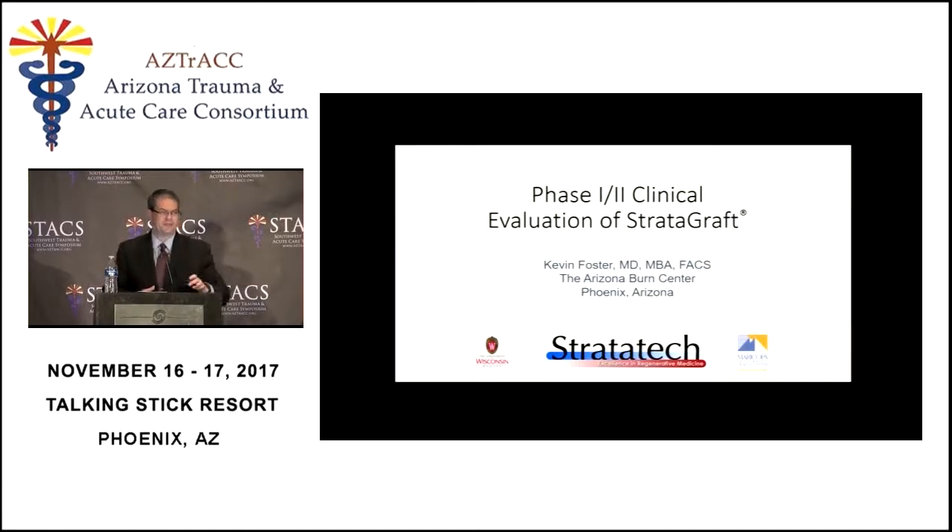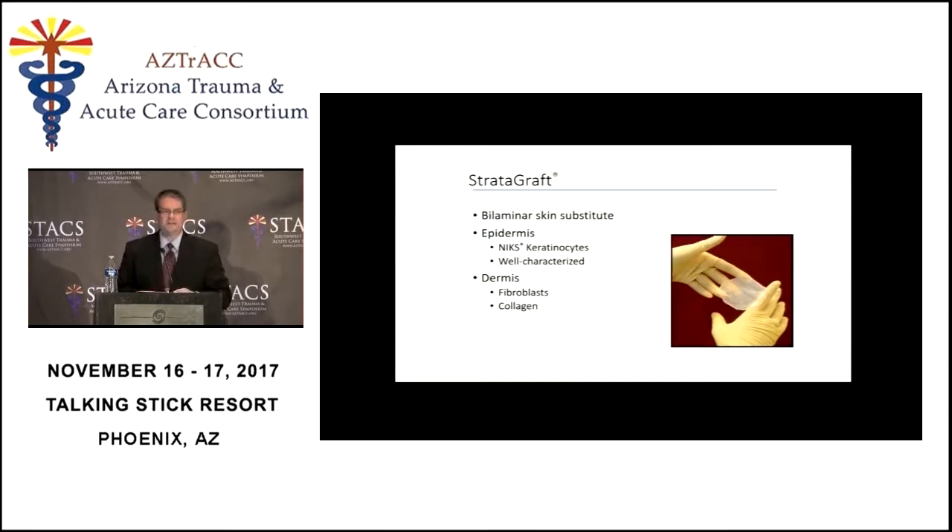The first thing I'd like to talk about is Stratigraft. This is Stratigraft — a little disc about 50 square centimeters. It is a true bilaminate skin substitute, meaning there are two layers: an epidermal layer and a dermal layer. This was invented by a very smart lady at the University of Wisconsin. The epidermis is made up of human keratinocytes — an immortalized cell culture line that is always available. They call these NIKS cells, which is just 'skin' spelled backwards.